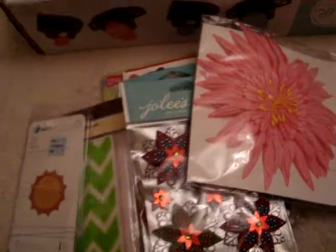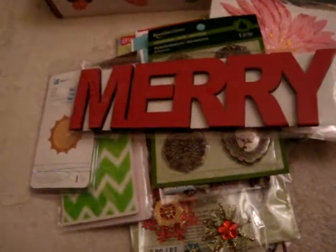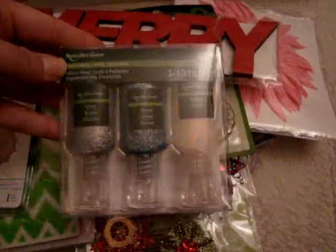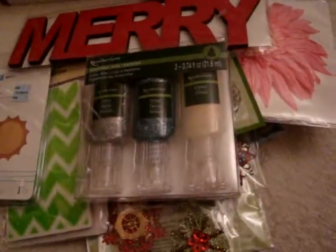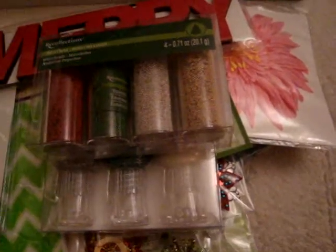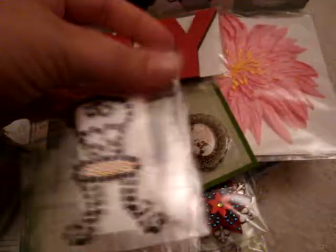He picked this out from the dollar section — this Recollections metal frame, and this giant Mary thing from the dollar section. Then they had this Recollections Christmas Noel glitter glue, this Recollections Christmas Noel microbeads, and then a few penny items — that, and then another little diamond thing.